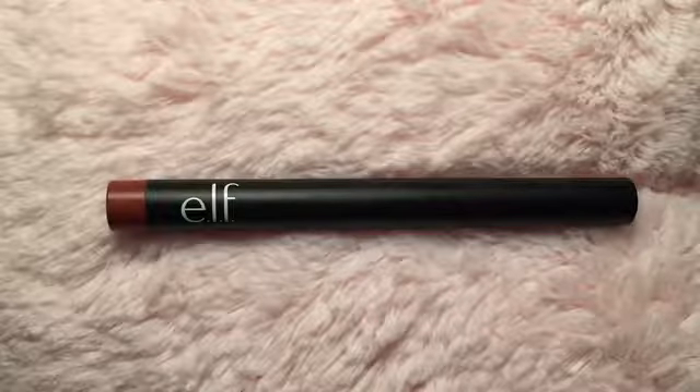The next thing is the ELF Matte Lip Crown in Praline. I bought this based on EmilyNoel83's recommendation — she said it's so versatile and works so well for fall, and I was like that sounds like something I'd like. It looks a lot more brown on camera but it's kind of a rusty brown with hints of red and mauve — the perfect brown nude. Not deep chocolate brown, but not a lip-eraser brown either. It's a wonderful shade, kind of deep but not super dark, and really good for the outer or all over the lips.